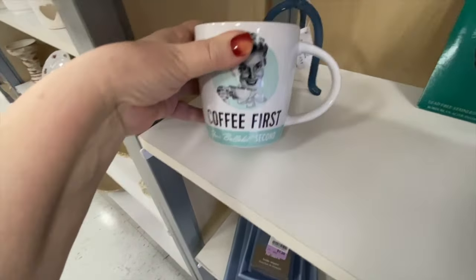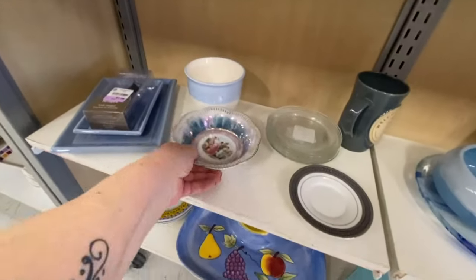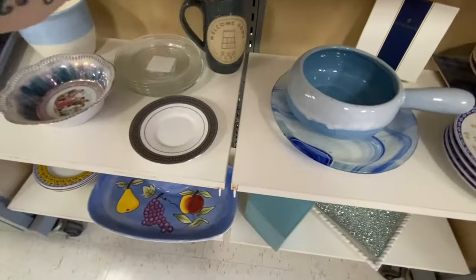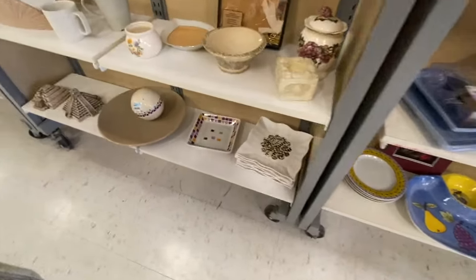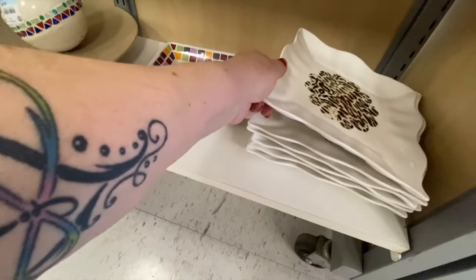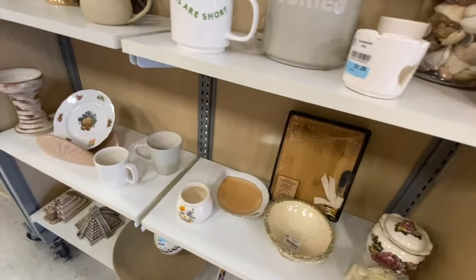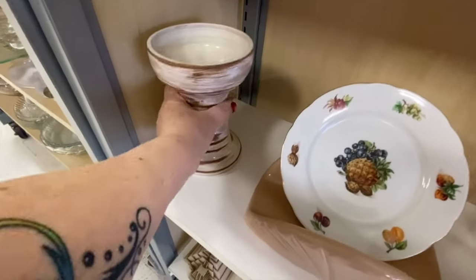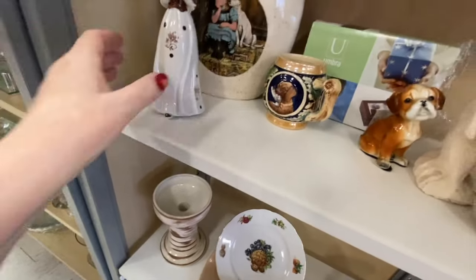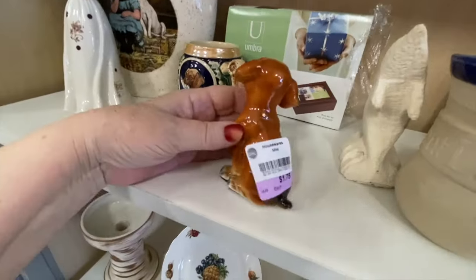Coffee first — it says 'you're bullshit sick' on the cup. Sorry for the language, I'm just reading what's on the cup. And this one has some issues with the paint, so I'll leave it. Ooh, leopard — I love some leopard prints. Lots of scratching though. Pyramids and more pottery over there. This is probably just decorative use at $6 — a dog. Cute little dog at $1.75.